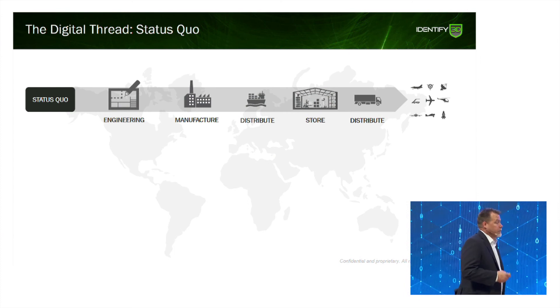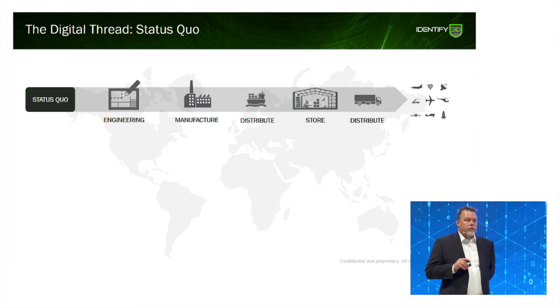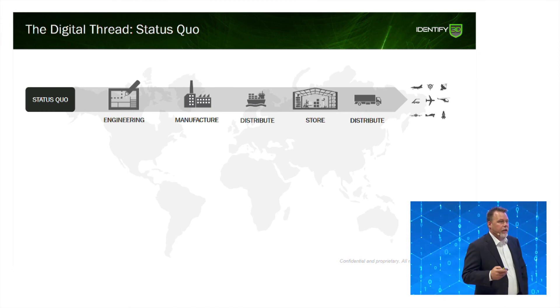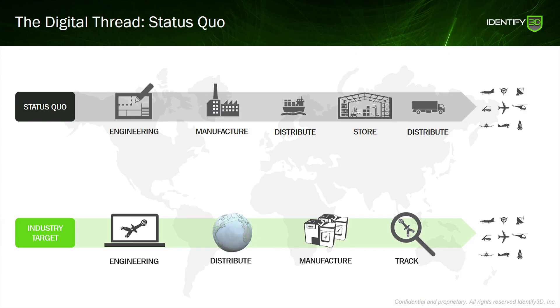Moving on, just to drill down to the next level — this is a traditional supply chain. You go from engineering through manufacturing and then end up in a long physical supply chain. What companies like Siemens want to do is, for high-value, high-precision parts with long service lives, manufacture on demand.